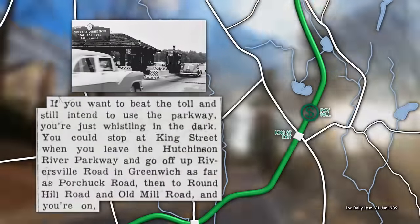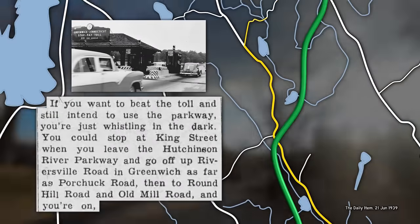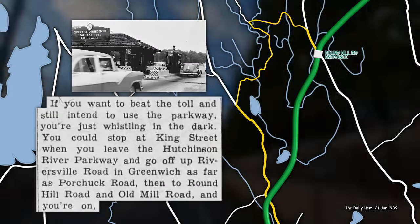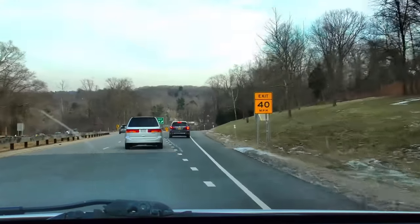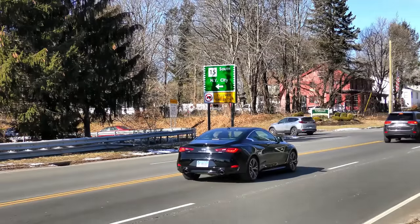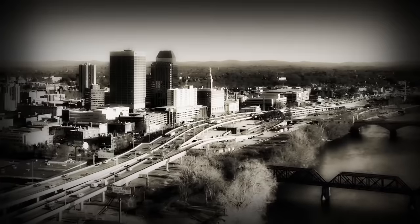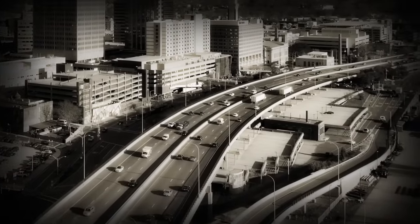New Yorkers were apoplectic about the toll. The local paper even tried to help people cheat it. But by strictly controlling where cars could enter or exit the Merritt Parkway, the designers laid the groundwork for a principle that governs every freeway — tolled or free — built since then.